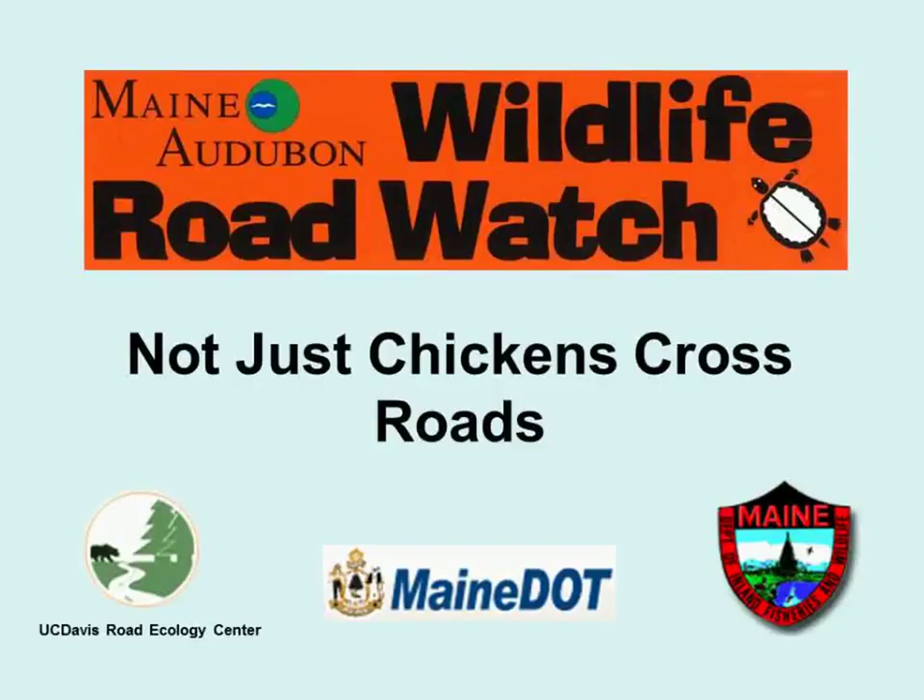How can we reduce this problem for wildlife so that both people and wildlife can move safely? Through this project, we're hoping to identify places that are the biggest problem for wildlife and work with you and your communities to come up with creative solutions.